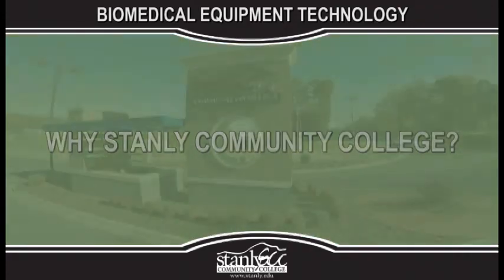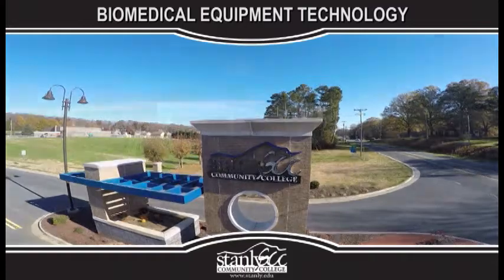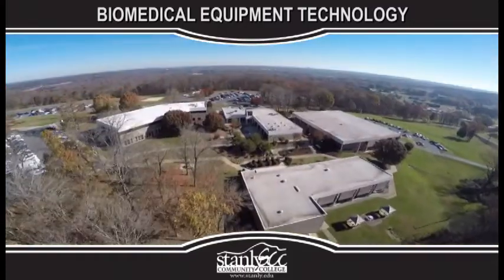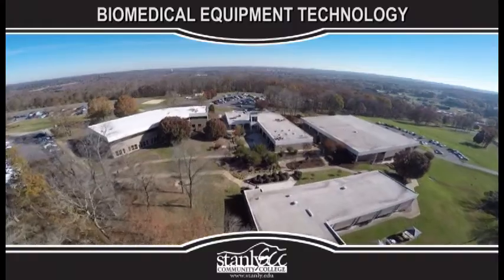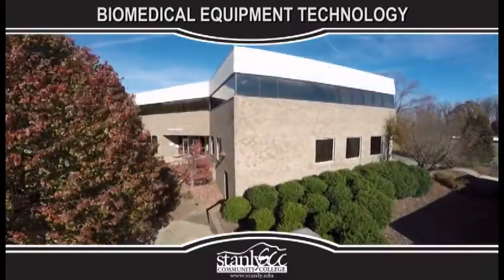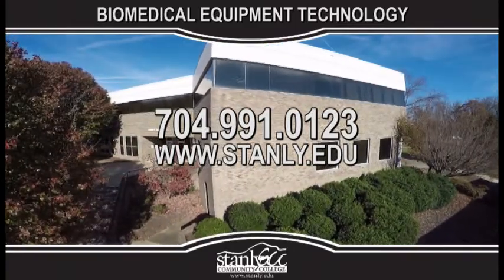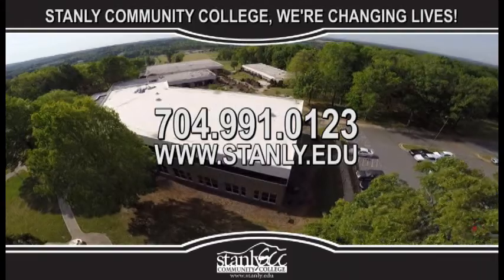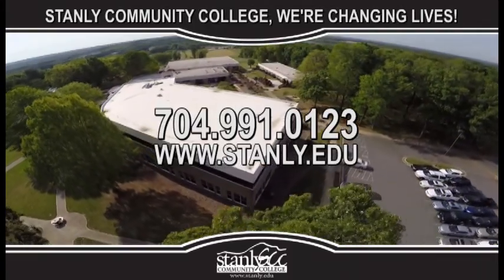Why Stanley Community College? At Stanley Community College we feel that college is not the ultimate destination. It's a place of discoveries that equips you with knowledge and skills to journey on toward a rewarding and successful future. Call us today to schedule a campus tour or visit us at stanley.edu to learn more. Stanley Community College — we are changing lives.